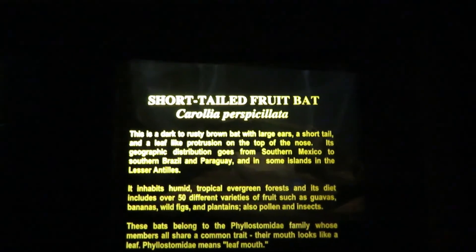And that short-tailed fruit bat — oh, they're falling everywhere! Some of them are on the tree branch there, falling all over the place.